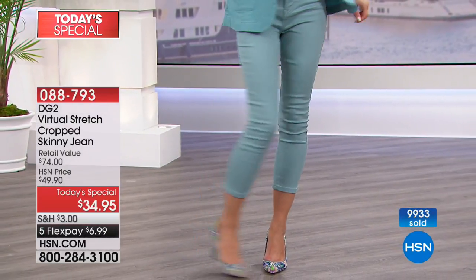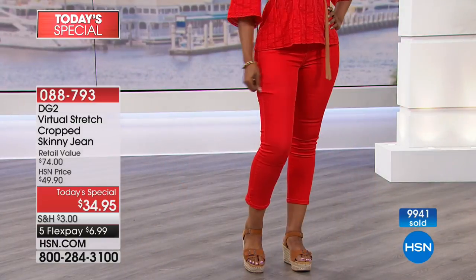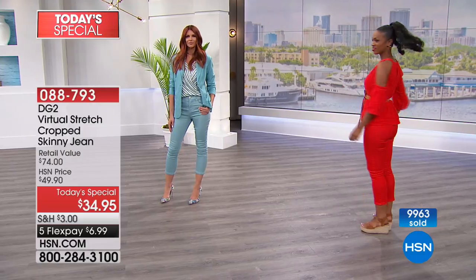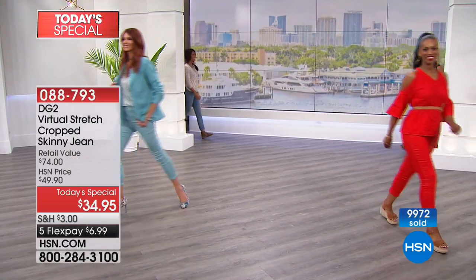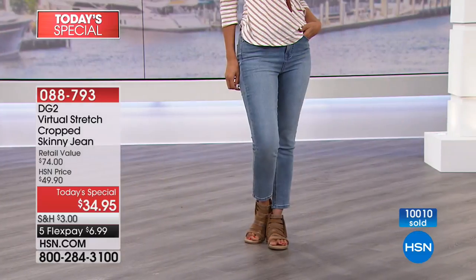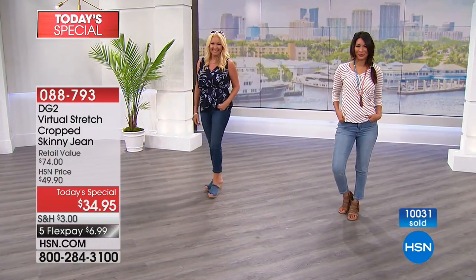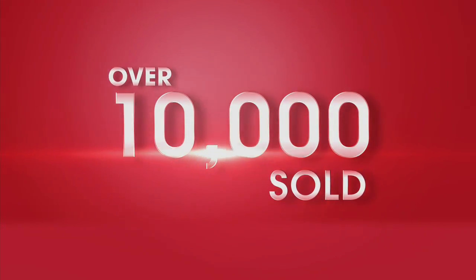We hear the testimonials, and it is because Diane, through her excellent efforts — not just stumbling on it — has created a jean that fits beautifully for all those bodies. They're affordable and you look and feel terrific in them. 10,000 now sold.